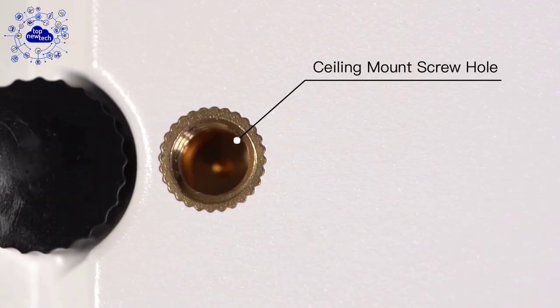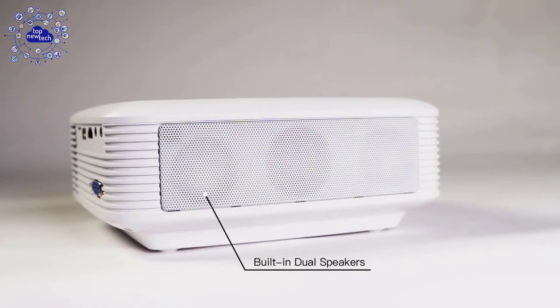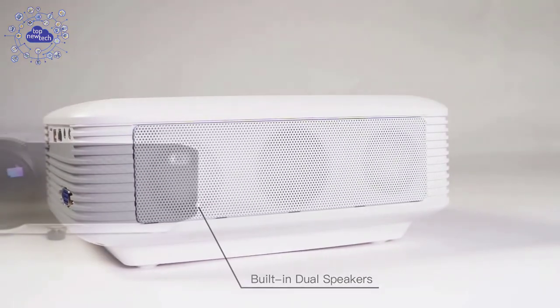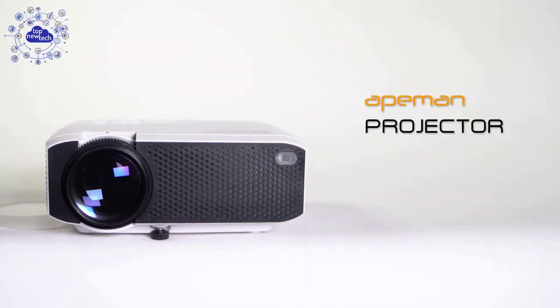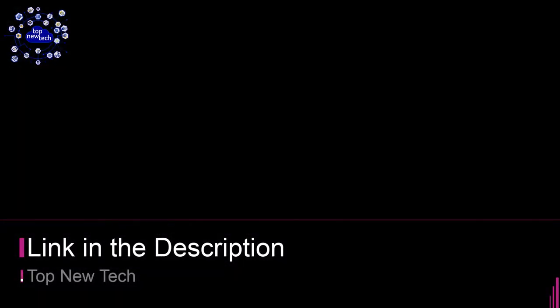The Ape Man Projector is easy to operate with HDMI, VGA, USB, micro SD, and RCA AV interfaces, supporting a wide connection with common devices such as PC, laptop, game console, and smartphones — also compatible with TV stick and Chromecast. This projector is available on Amazon at a cheap price.